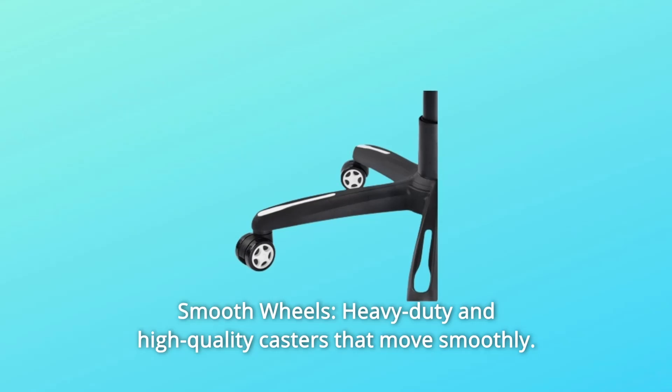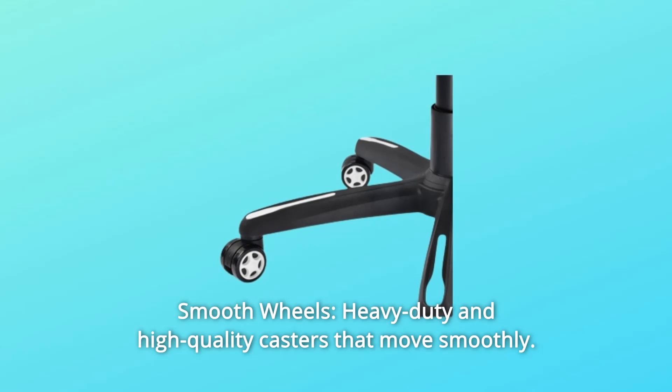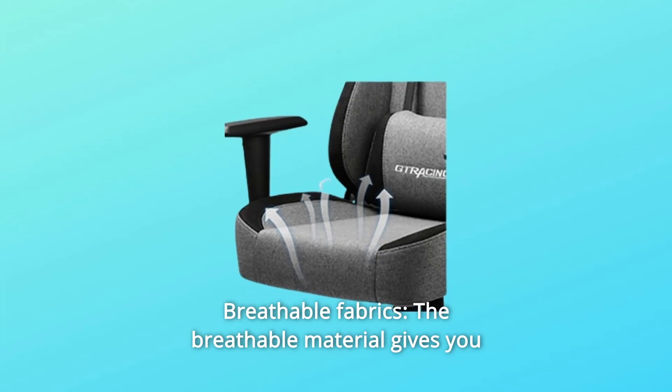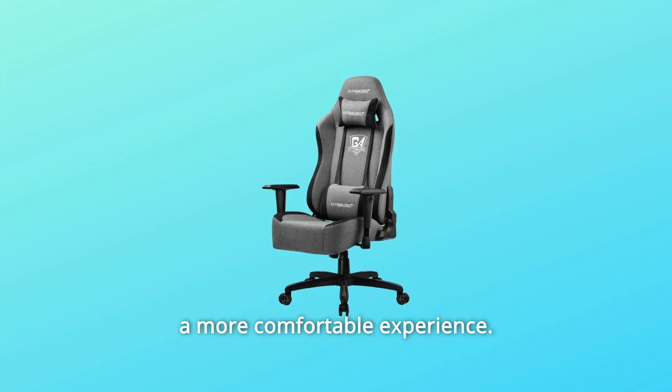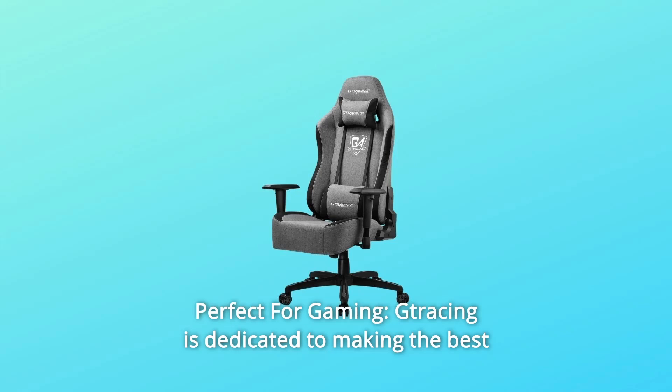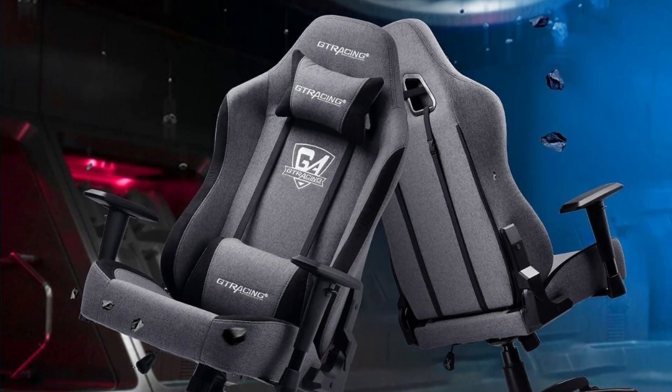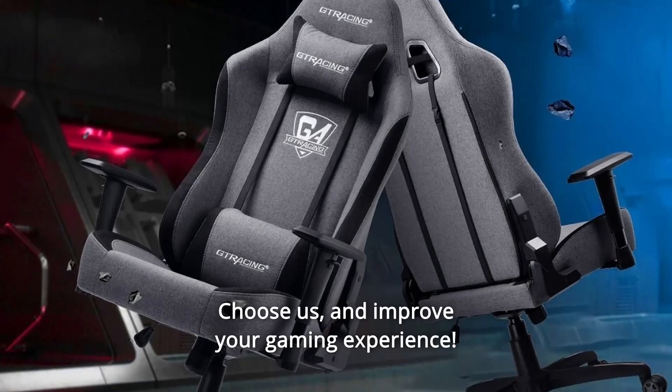Number 5: Smooth Wheels. Heavy-duty and high-quality casters that move smoothly. Number 6: Breathable Fabrics. The breathable material gives you a more comfortable experience. Number 7: Perfect for gaming. G-Racing is dedicated to making the best gaming chair for pro gamers. Choose us and improve your gaming experience.